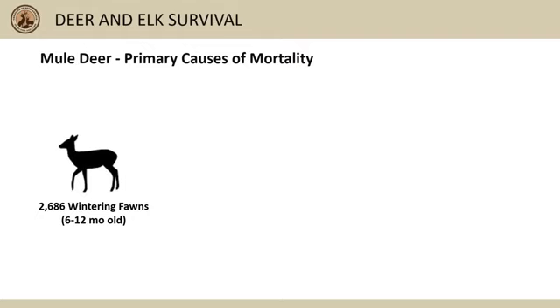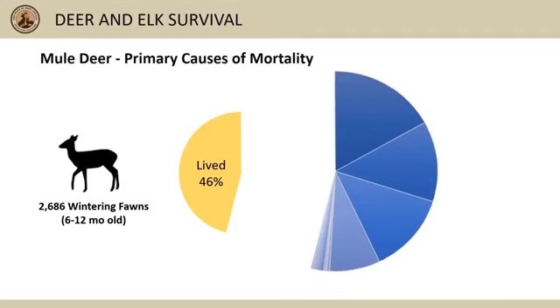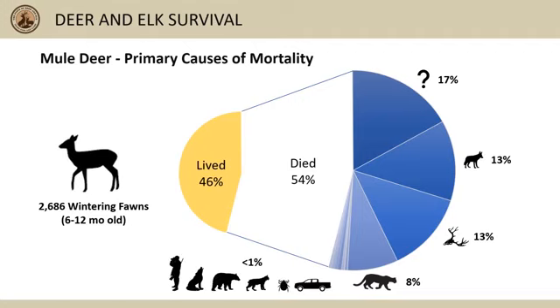When we combine data from over 2,600 collared wintering mule deer fawns, an average of about 54 percent die each year. About 17 percent didn't have enough information to determine cause of death. Coyotes and malnutrition each take about 13 percent, mountain lions take about 8 percent, and the other factors take 1 percent or less each year.